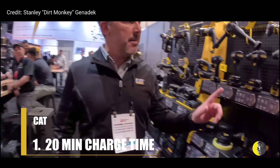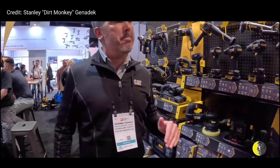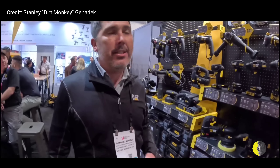Number one: 20-minute charge time on a dead battery to get back to full charge. Lithium ion is typically about 60 minutes, so you cut down your downtime tremendously. 20-minute charge — heck yeah! By the time you're done eating your Funyuns, that battery is ready to go.